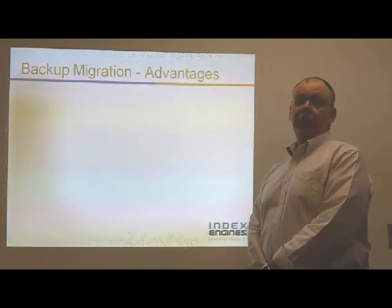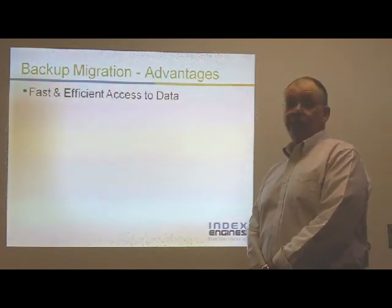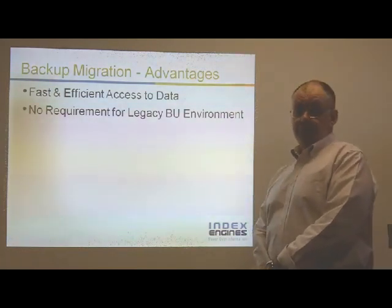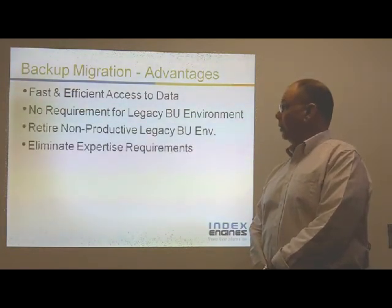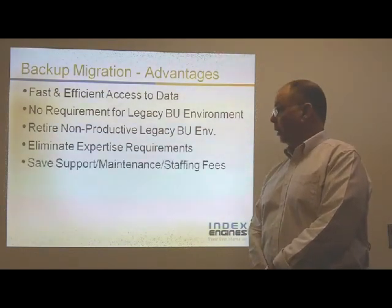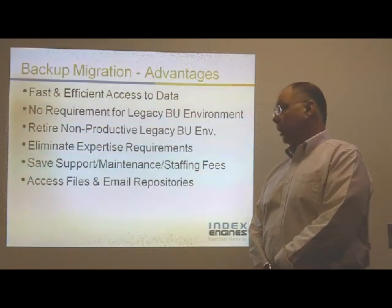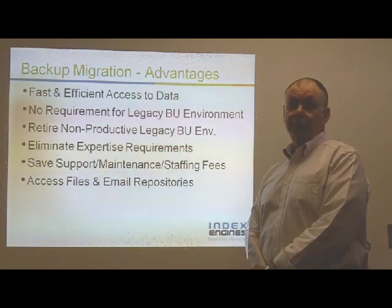The advantages of the Index Engines Tape Catalog Engine: it's fast and efficient access to the data. It eliminates requirements for that legacy backup environment, saving the ongoing maintenance costs as well as the resources and expertise needed to maintain it — saving staffing fees and support maintenance services associated with that expertise. And, more importantly, being able to access those files and email repositories that exist on the legacy backup tapes.